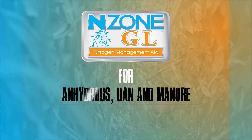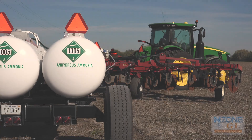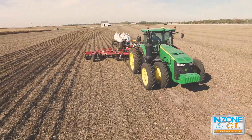Endzone GL by AgExplore, a safe and effective nitrogen management aid. Endzone GL provides assurance in an uncertain time to increase production and profitability while improving soil health and sustainability.